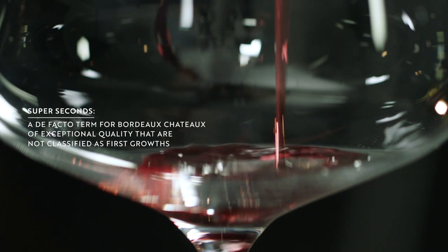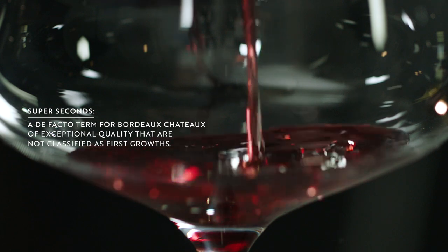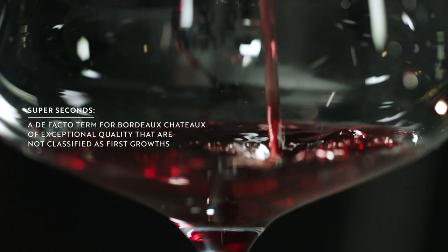Staying with the left bank and the Médoc, there is an unofficial concept called the 'super seconds.' There are no written rules for it, but the original 1855 classification was created 164 years ago, and a lot has changed since then. Some châteaux classified as second growth are no longer producing at that quality level, while properties classified fifth — the lowest level — may now be producing wines at second or even first growth quality. On the label you'll still see 'fifth growth,' but the quality punches well above the classification.